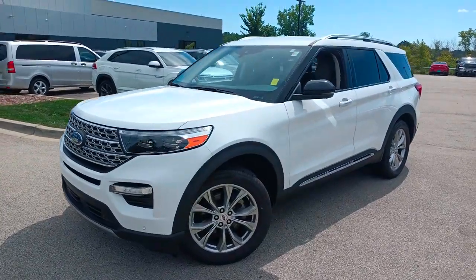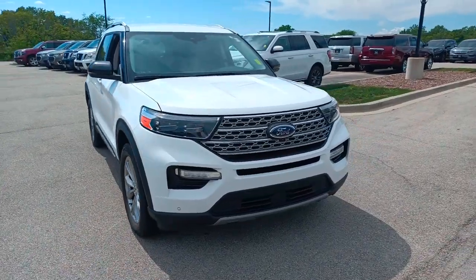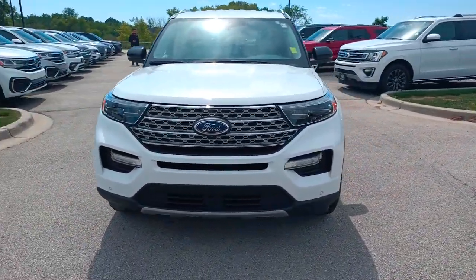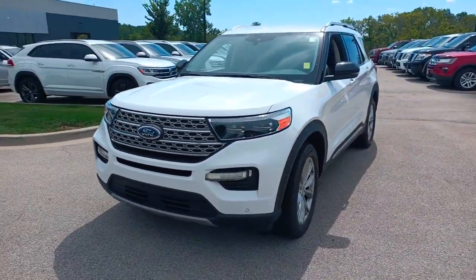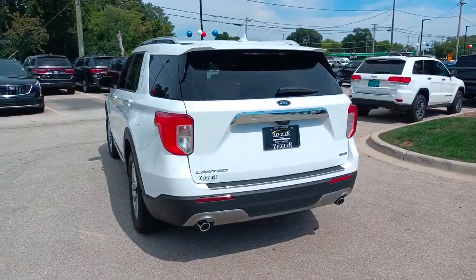Hop into the 2020 Ford Explorer. With less than 50,000 miles on the odometer, this vehicle stands out from the rest. Handsome and rugged, this Explorer delivers solid mid-size SUV versatility.